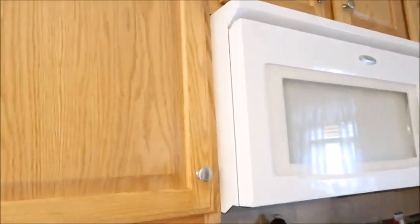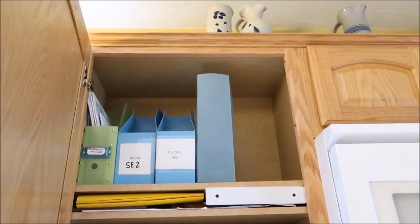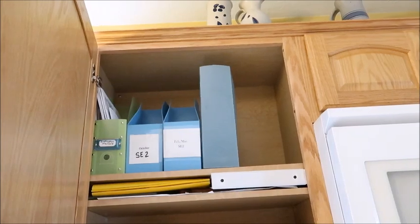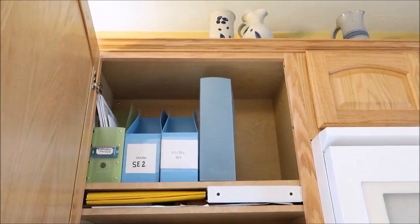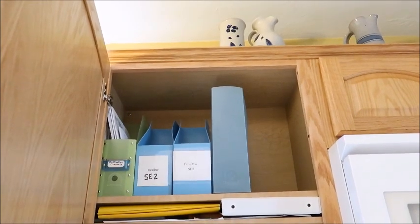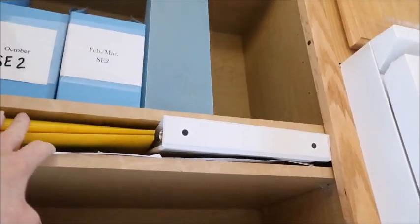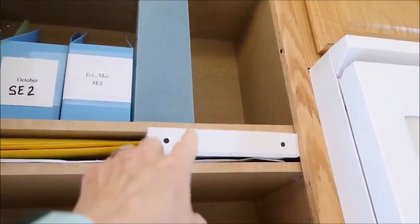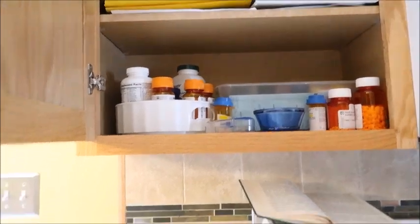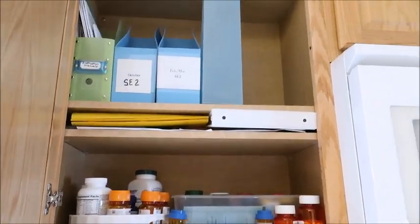This first cabinet needs major help. It's empty at the top — this is where my cookbooks used to stay, in magazine boxes so they would stand up right. Otherwise I'd pull one out and they'd all tip sideways, which was hard because I'm short. But my cookbooks have now been moved over to the hutch on the bottom shelf. There's also a little shelf for phone books and a church directory, and a little pharmacy down here that needs some work. This will be one of the cabinets I work on first.